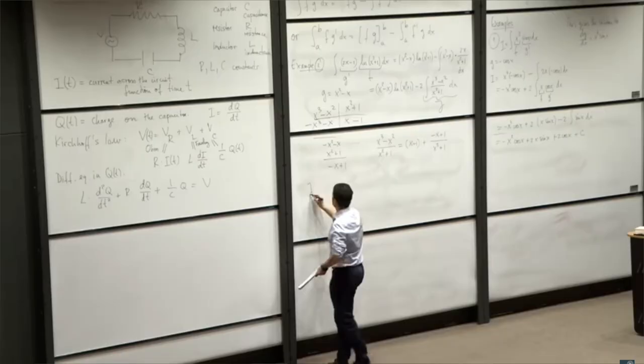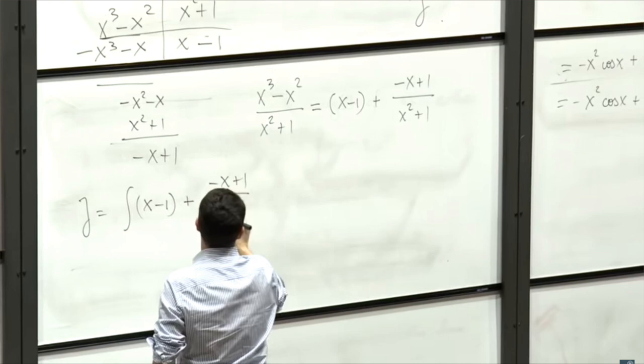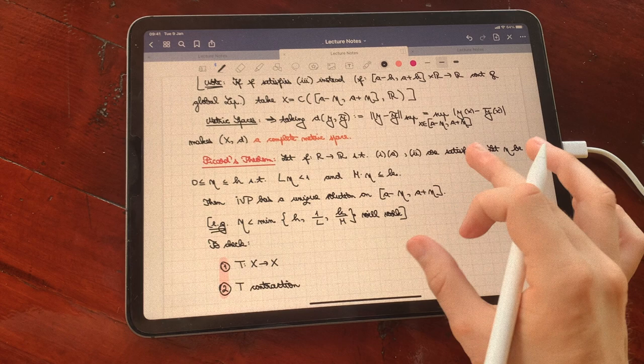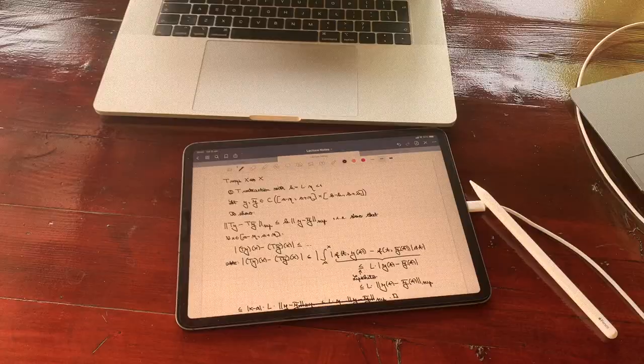Studying mathematics at degree level can be quite a difficult task, especially since you constantly have the pressure of the world-renowned question 'when will I ever use this in real life' hanging on your back. Whether you received an offer to study maths at university beginning next fall, or you're sure that mathematics is the right path for you, or you have no intention of studying maths at degree level but still want a glimpse into the world of a math student, let's start with the basics.